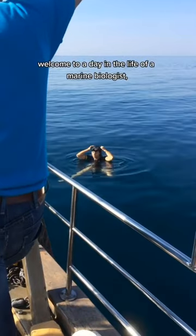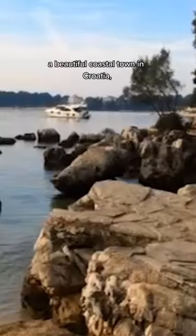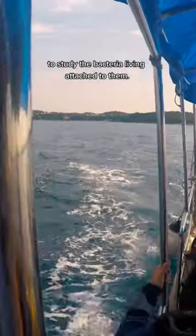Welcome to A Day in the Life of a Marine Biologist Fieldwork Edition Part 2. This is Rovin, a beautiful coastal town in Croatia, where I collected a lot of my plastic samples to study the bacteria living attached to them.